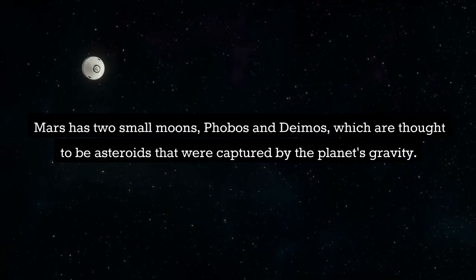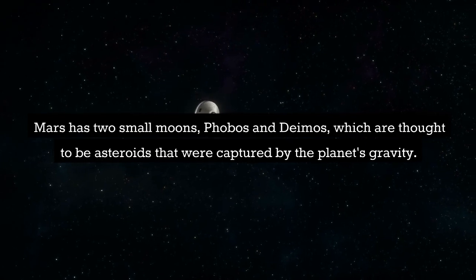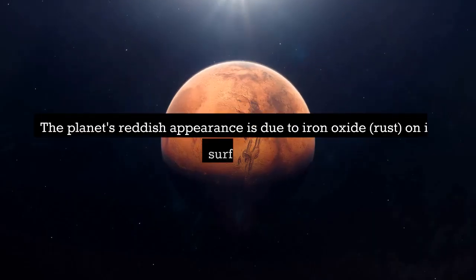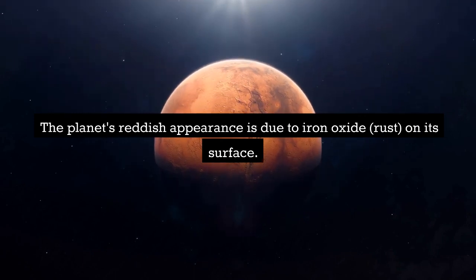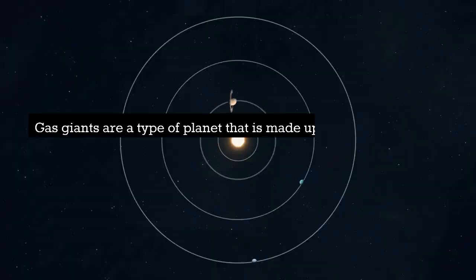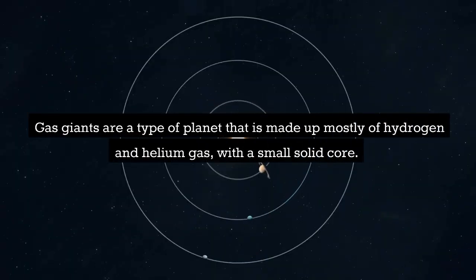Mars has two small moons, Phobos and Deimos, which are thought to be asteroids that were captured by the planet's gravity. The planet's reddish appearance is due to iron oxide, or rust, on its surface. Mars is also known as the Red Planet.